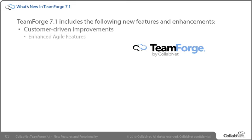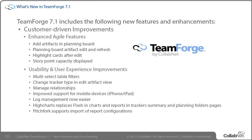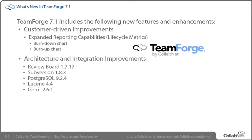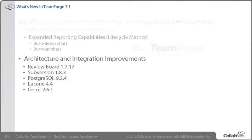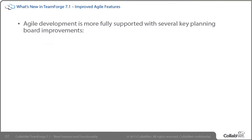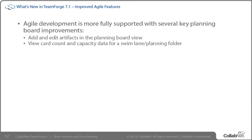Customer-driven improvements include enhancements to agile features, usability improvements, and expanded lifecycle metric reporting. Architecture improvements include updates to newer versions in many third-party integrations to bring TeamForge users the advances and new features of those newer integrated applications. Some of the more noticeable improvements in support of agile development occur in the planning board. With the improved agile features included in CollabNet TeamForge 7.1, you can quickly add and edit artifacts in the planning board view, view the card count and planning folder capacity of a selected planning folder, and refresh individual swimlanes to see very recent artifact updates without leaving the planning board.